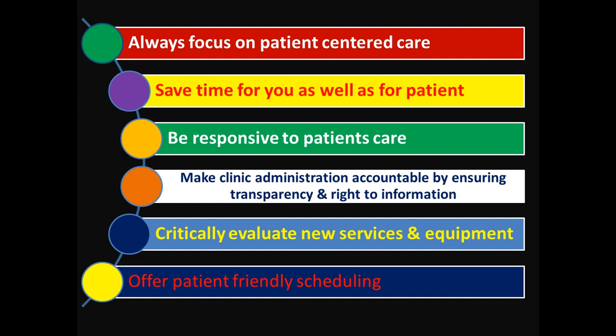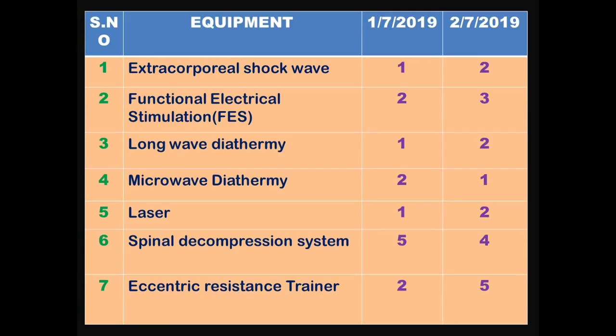The third point is to be responsive to patient care — always be responsive and responsible for the treatment you are giving. Point four: in clinical administration, make the system transparent and always provide the information the patient wants. Point five: if you are introducing a new service at your clinic, periodically evaluate whether it is fully utilized and whether it has helped improve your patient numbers at OPD. Point six: if required, try to give patient-friendly scheduling.